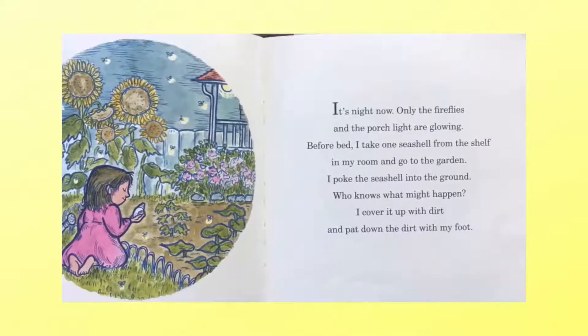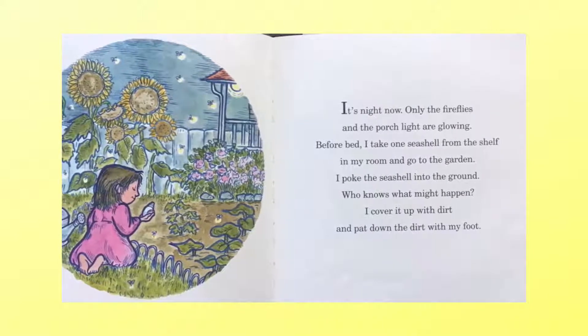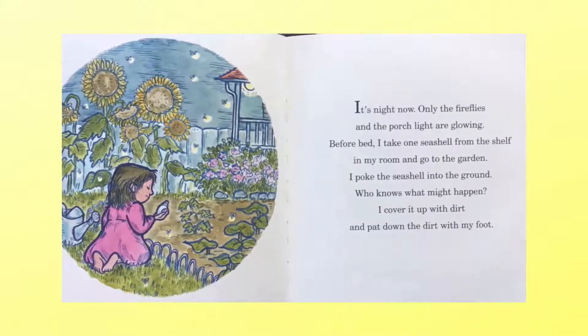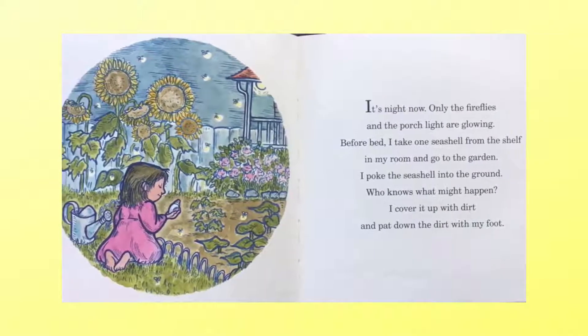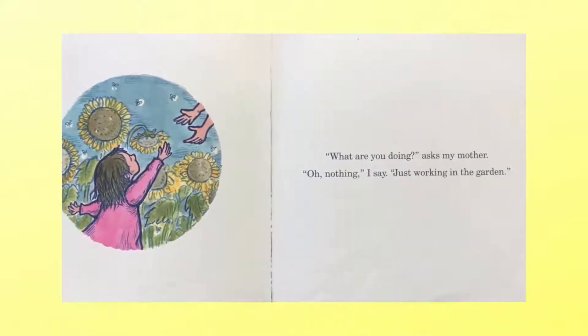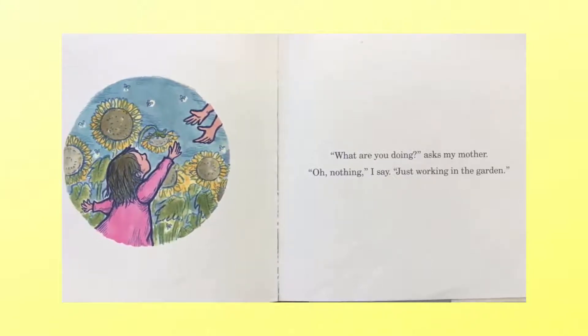It's night now. Only the fireflies and the porch light are glowing. Before bed, I take one seashell from the shelf in my room and go to the garden. I poke the seashell into the ground. Who knows what might happen? I cover it up with dirt and pat down the dirt with my foot. 'What are you doing?' asks my mother. 'Oh, nothing. Just working in the garden.'